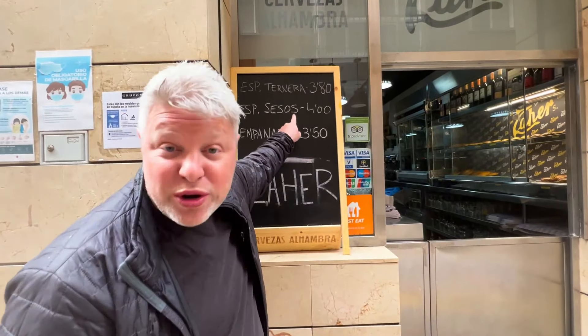For any of you daring enough, you can also order the sessos, which is going to be the brain.